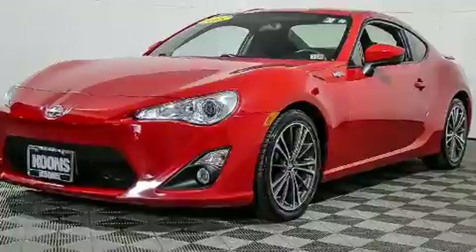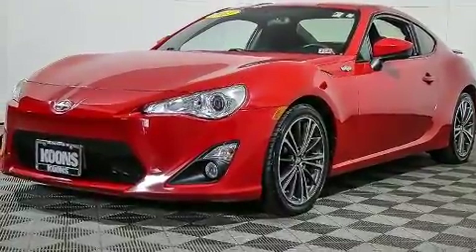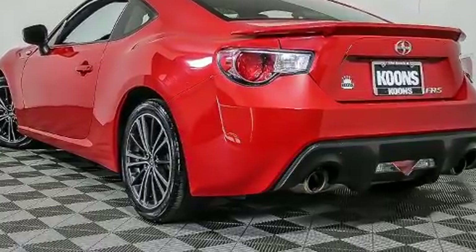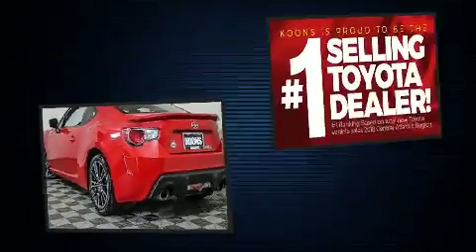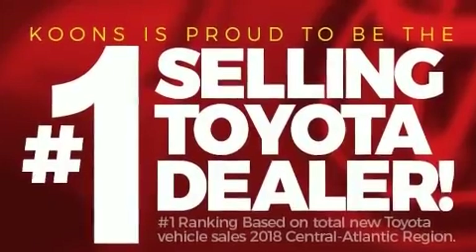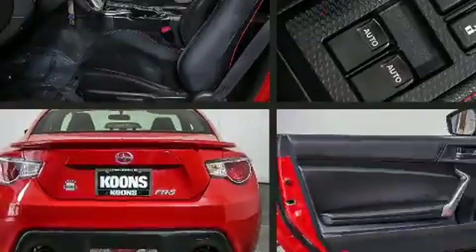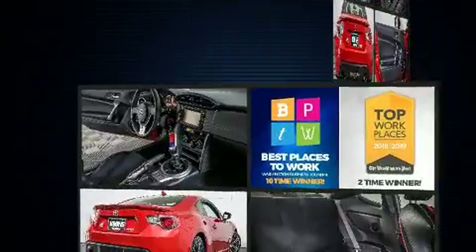It has a two-liter four-cylinder engine. Top features include front bucket seats, one-touch window functionality, fully automatic headlights, and remote keyless entry. Premium sound drives eight speakers, providing you and your passengers a sensational audio experience.